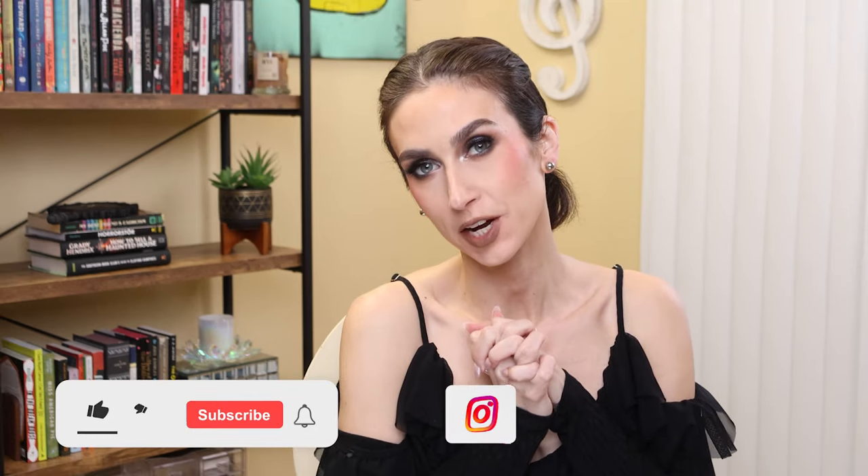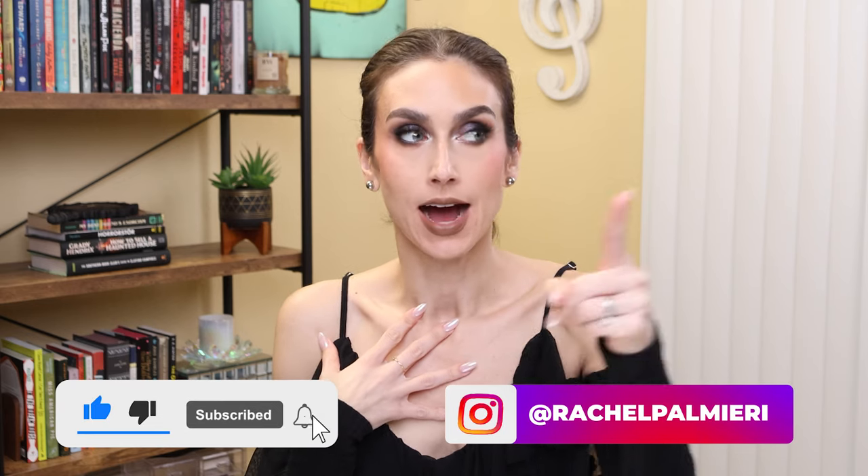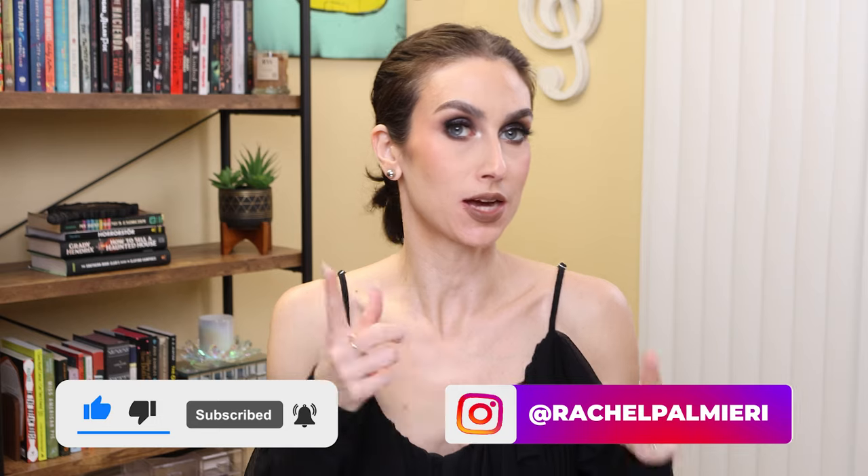It's time for another episode of New Makeup Releases. Hello and welcome — if you are new here, my name is Rachel. And if you're not new here, thank you so much for coming back. I didn't do one of these videos last week because I was out of town, so we have a lot to talk about and catch up on, on all the things that have been sneak peeked and launched this past couple of weeks.